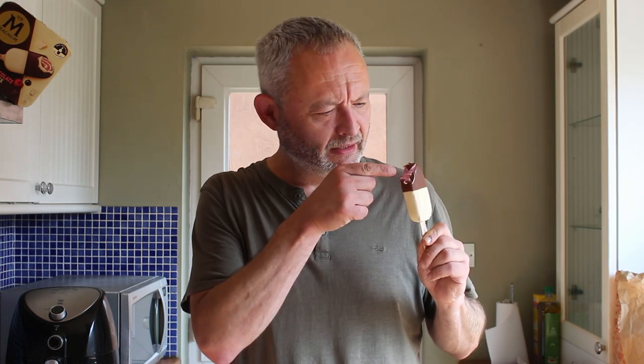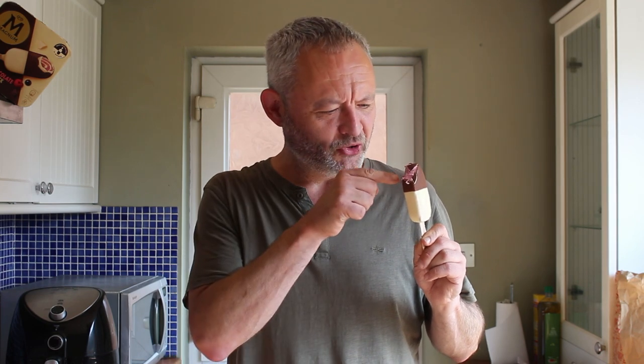Right, here we go. Oh yeah, that's really good straight away. This berry ice cream in the middle is very slightly sour. Then you've got the milk chocolate and the white chocolate, so that brings the sweetness up at the same time. As you can probably hear, that chocolate is crispy — like Magnum chocolate should be.